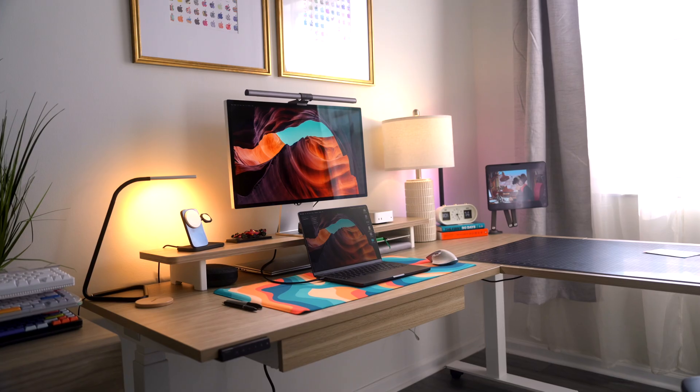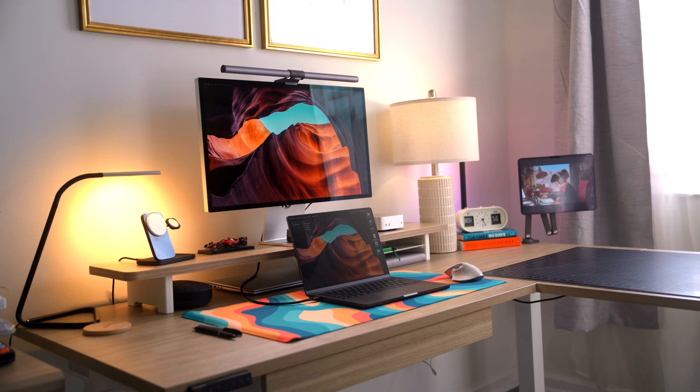If you want to be illuminated with ideas on how to set up your Mac setup, check out my Ultimate Apple Fan Desk Tour — it's going to be linked at the end of the video.